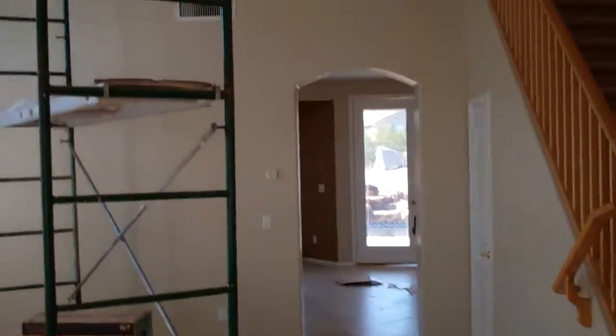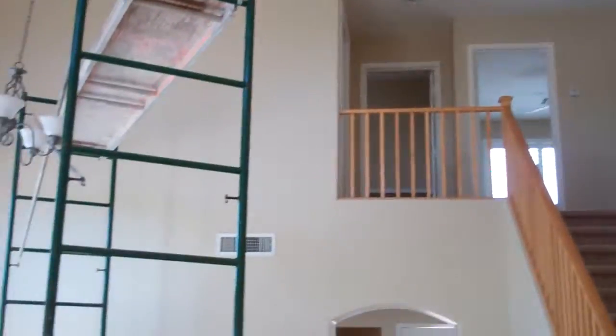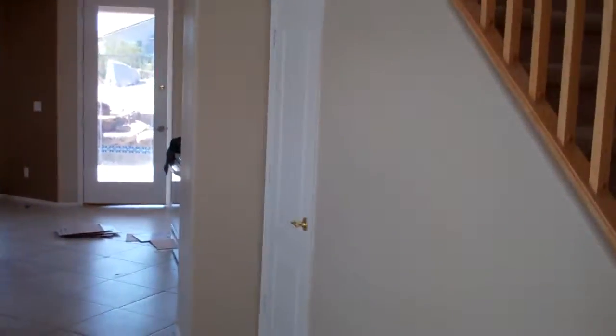So we come through. Scaffolding is still up. We did have a drywall tear up there in the ceiling that had to be patched, so the ceiling had to be painted. They did a lot of work up here on the painting. I'll just give you a walk around real quick, just give you an update video.